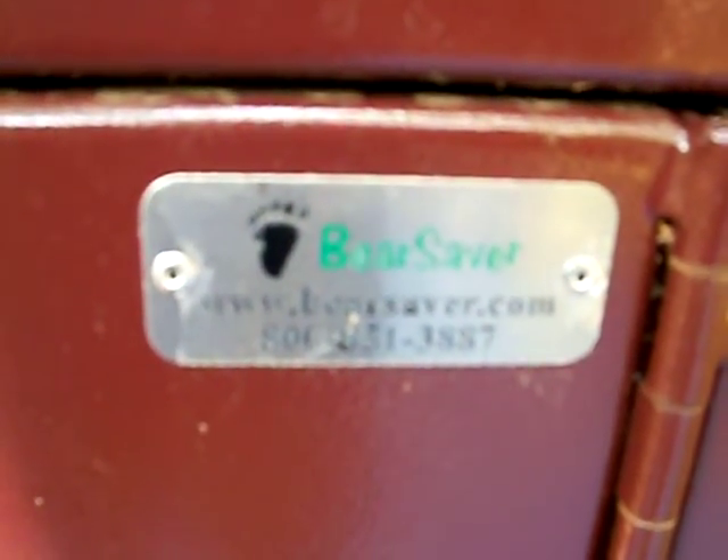They're nice and heavy. If anybody wants one, there's where they're from.